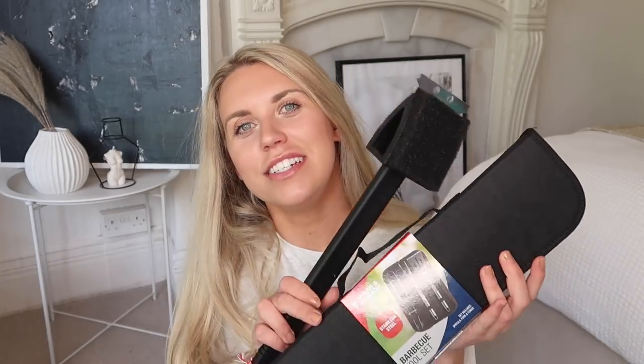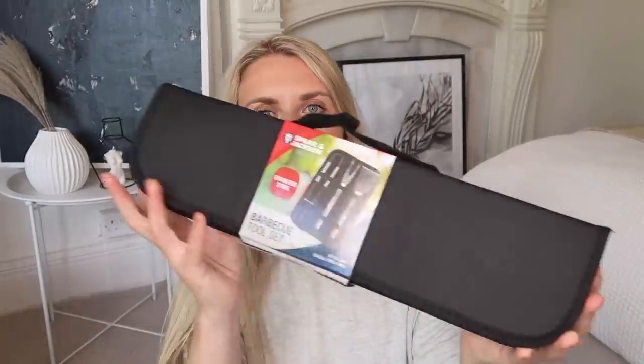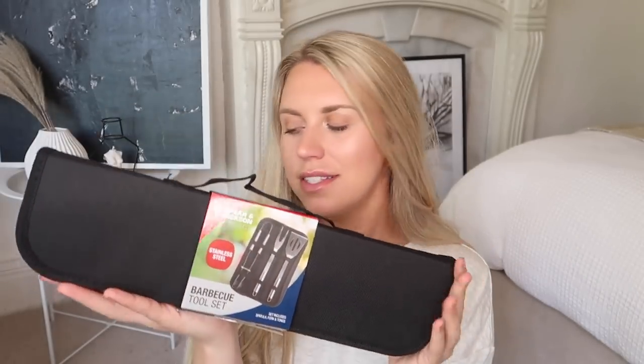I got a couple of barbecue essentials, seeing as we've been having more barbecues. At £4.49, I got a Spear and Jackson Select stainless steel barbecue tool set — includes spatula, fork and tongs, with a carry case that protects them. And then at £1.99, I got one of these barbecue scraper tools. I did pick one up from Poundland previously but I broke it — I was trying to get something out of the ground in the garden and it just snapped.